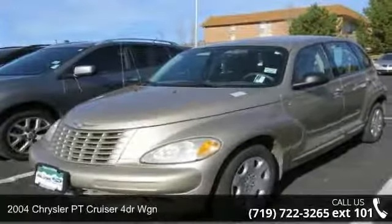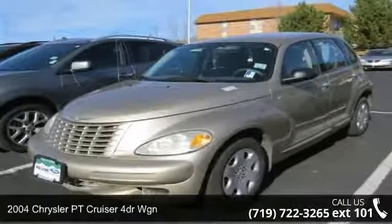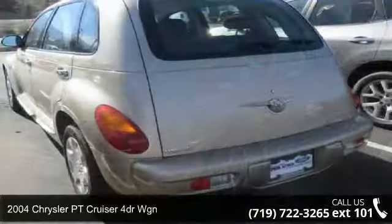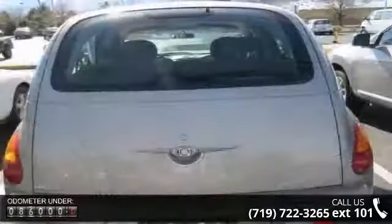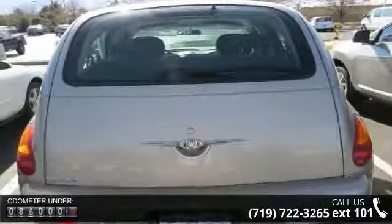Arrive in style with this 2004 Chrysler PT Cruiser. This may be the set of wheels you've been looking for. This vehicle comes with a reliable 4-cylinder engine connected to a smooth shifting automatic transmission.